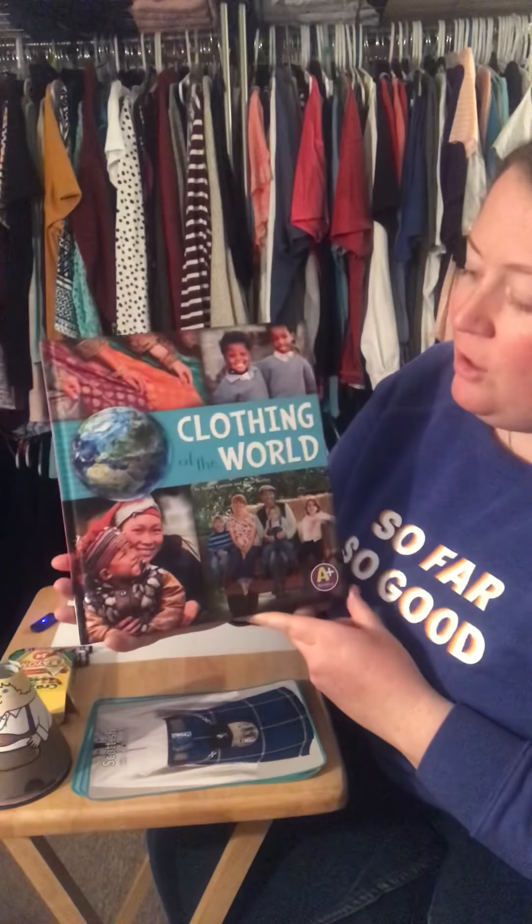Hey guys! Today we're going to be reading an awesome book called Clothing of the World. What makes this book really cool is that there is no illustrator because there are no drawn pictures in here. These are actually called photographs. So we're going to get to see real pictures of clothing from different parts of the world.